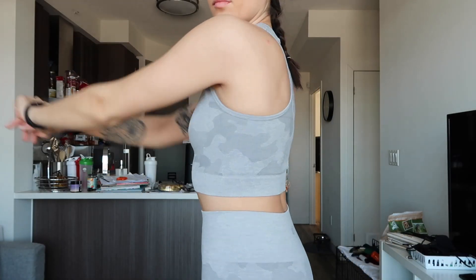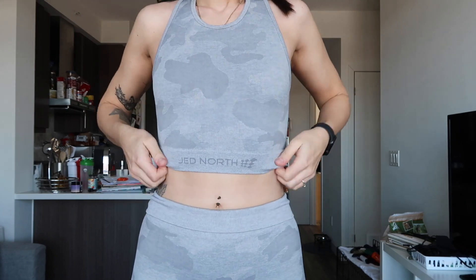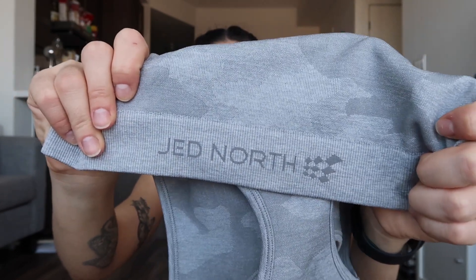And then I have the Warrior Crop Top to match. It is called a crop top and I was thinking it was going to be more like a sports bra, but it's more of a crop top — the main reason being there's no padding whatsoever. Two things I really like about it: the back is a racer back, and you can actually change the length of the crop top. If you want it more cropped you can, but as you can see I can stretch it down to almost my belly button. The bottom is a little bit elastic and tapered and thicker so it keeps everything in. It does have Jed North on the front, woven in, which is nice.